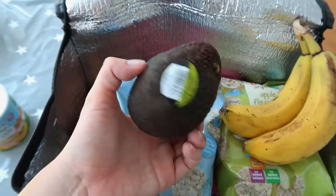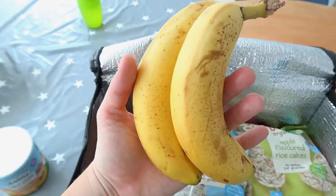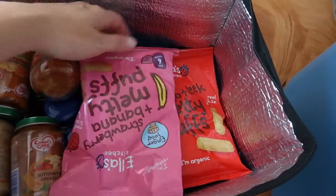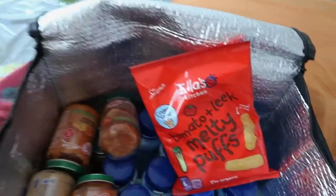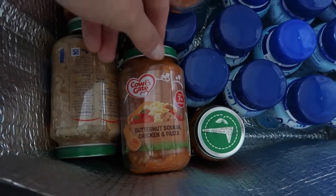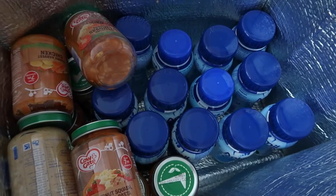I've also got loads of little snacks for Orla — an avocado you can just mash up, bananas the same, loads of little rice cakes. I've packed loads of food because I just don't know what the facilities are going to be like. I've got these melty puffs that Orla absolutely loves — strawberry and banana — enough formula in case we have to do every single bottle, and loads of little jars of food. I prefer the jars because they're glass and more recyclable than pouches.